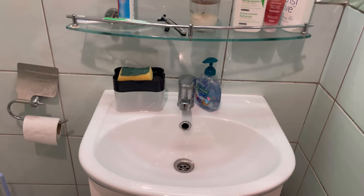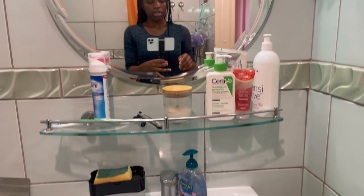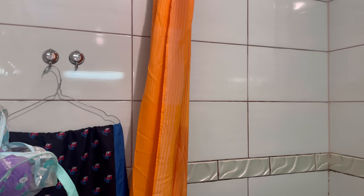This is what the bathroom looks like — you have a mirror, you have a wash basin, and I stored some cleaning supplies here for the bathroom. Here is the shower, the curtain, and that's it.